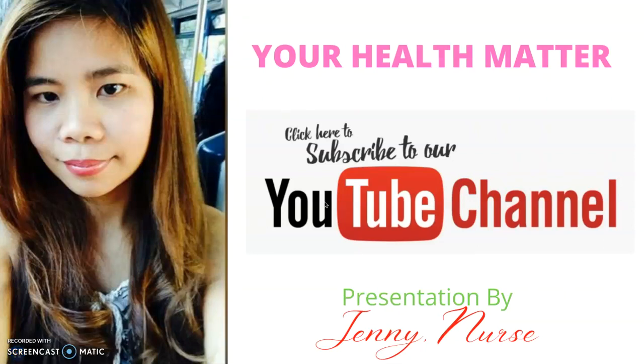I'm Jenny from Your Health Matter channel. Please subscribe to my channel, like or share, and comment whatever disease you want me to tackle or share with you. And always remember that prevention is the best cure. Have a nice day. Thank you for watching. Please subscribe. Bye!